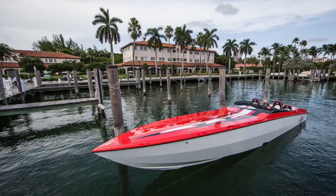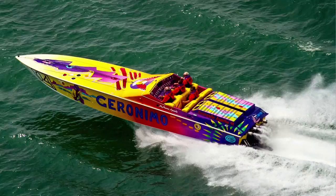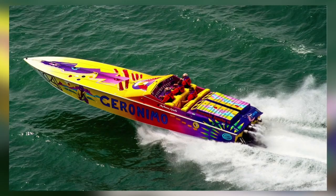Speed boats, performance boats, go fast boats — whatever you want to call them, when you see one you know what they are.